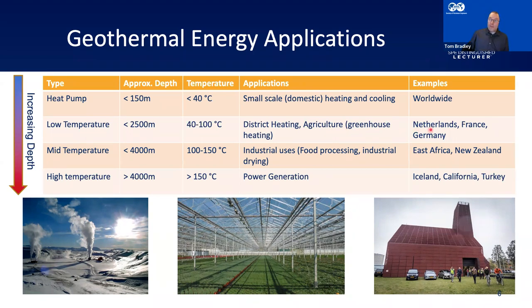Where do you find this? The Netherlands is a good example. France — the Paris basin where geothermal heating has been used in many districts since the 1980s. Germany is a good example too; the city of Munich is currently drilling lots of geothermal wells to basically replace all fossil fuel heating in the city with geothermal energy.